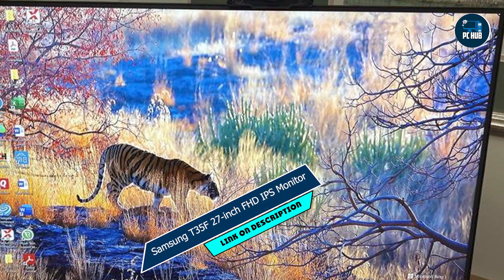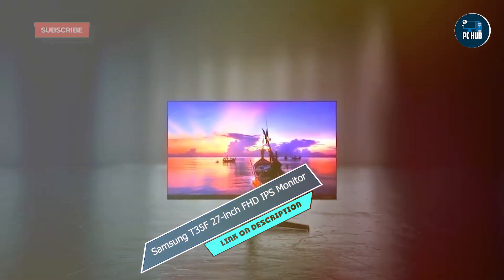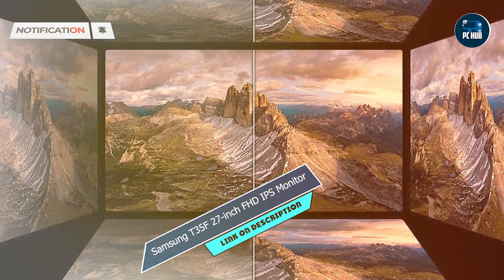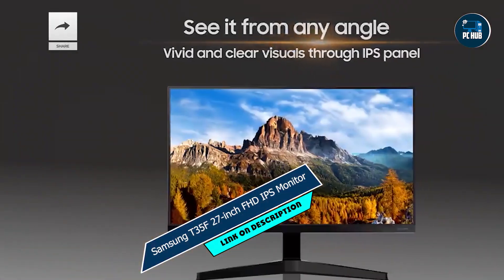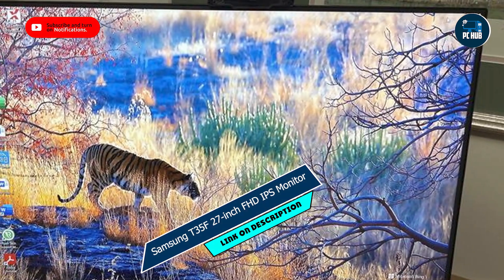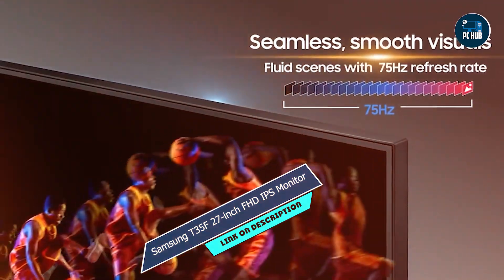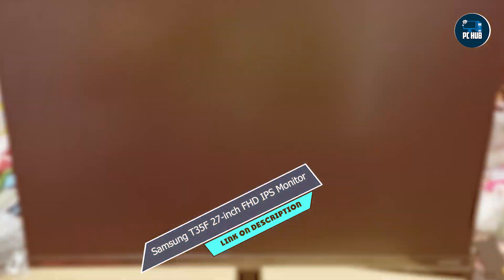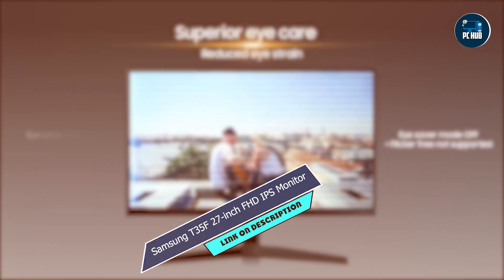Kicking off our list at number one: the Samsung T35F 27-inch FHD IPS monitor. This sleek monitor boasts a generous 27-inch display, perfect for immersive gaming sessions. Its IPS panel ensures vibrant colors and wide viewing angles, while the full HD resolution delivers crisp visuals for an enhanced gaming experience. Featuring a 75Hz refresh rate and AMD FreeSync technology, this monitor reduces screen tearing and stuttering, providing smooth gameplay even in fast-paced scenes. The ultra-slim design and narrow bezels offer a clean and modern aesthetic to complement any gaming setup.